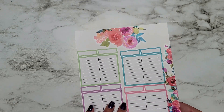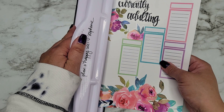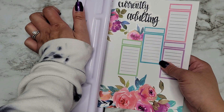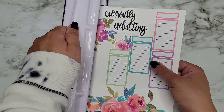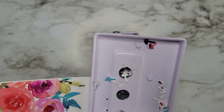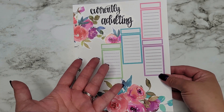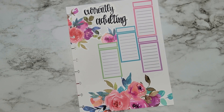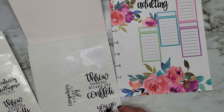I think I can punch the holes now. I'm going to punch it and then see if I can fit some quote stickers on there. The punch got a little sticky but I got it. Oh my gosh, I'm in love — like, who wouldn't want to adult with a cute sheet like that? This makes me actually want to adult!